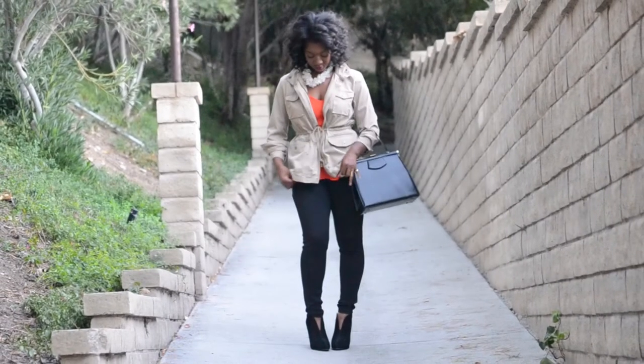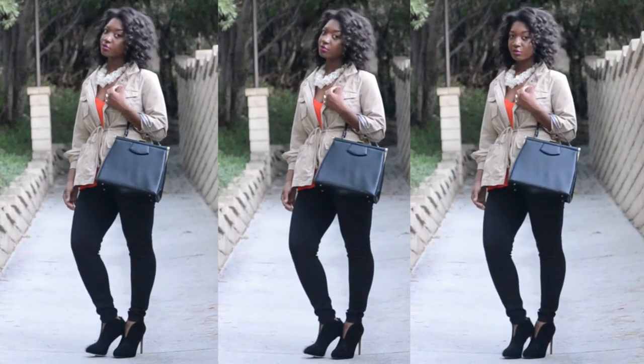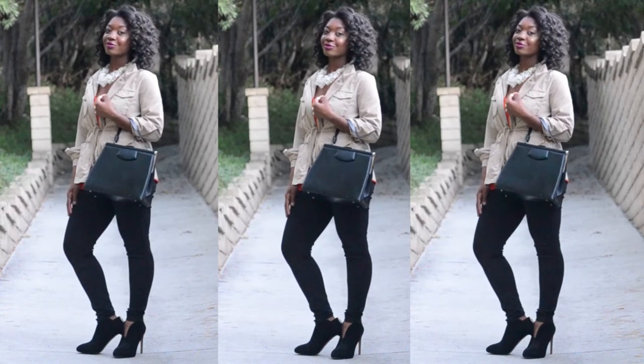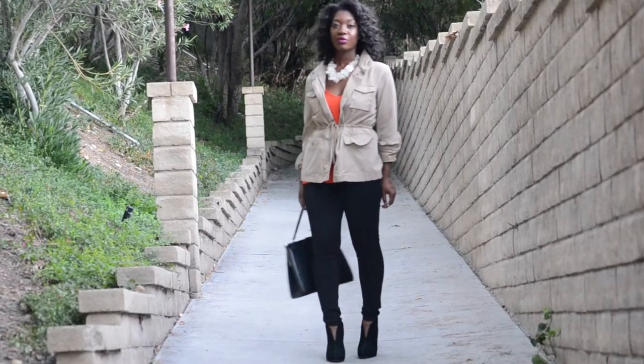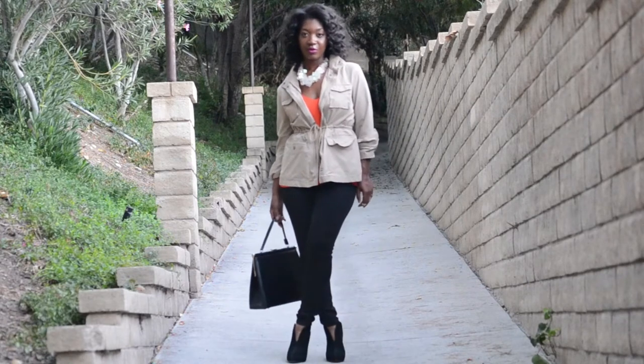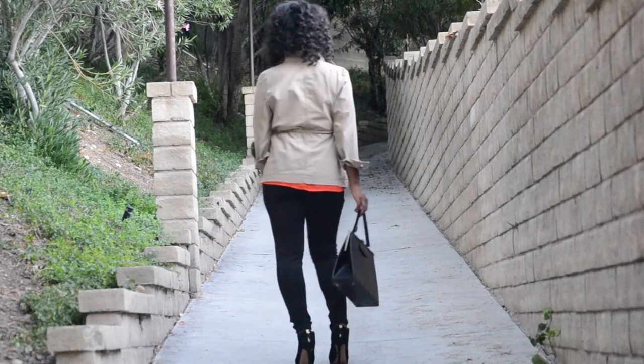For the second look, I restyled the cami with a khaki utility jacket. Utility jackets are a fall staple — they're an absolute must-have. This is a jacket that will never go out of style. It's simply classic and it always finds a way to just pull a simple outfit together.